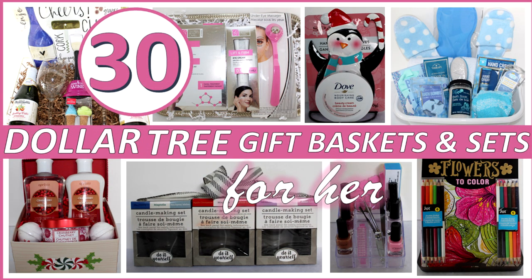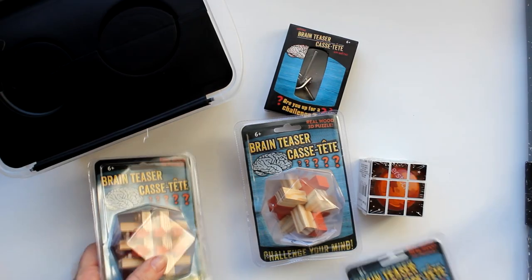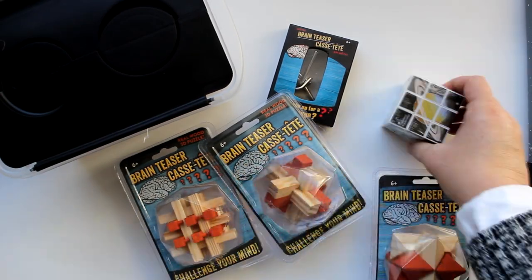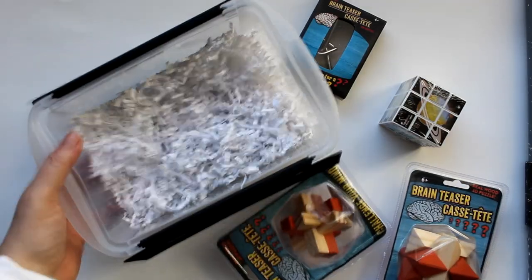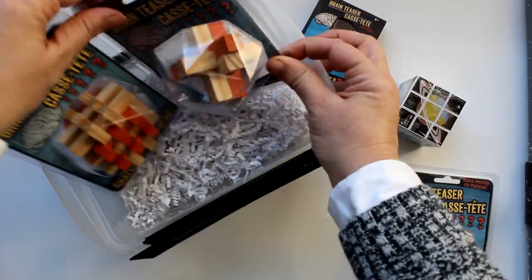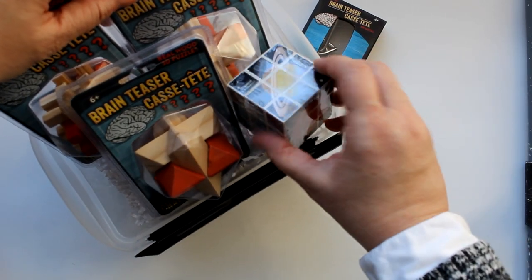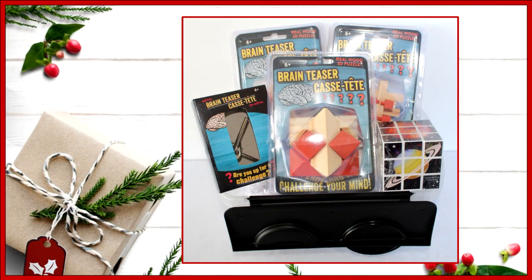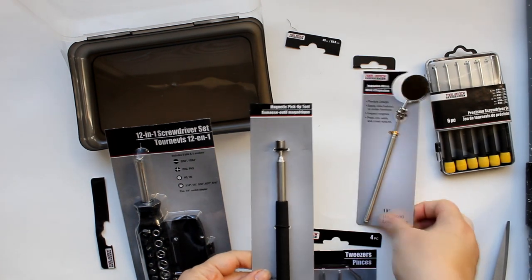Next up is a little brain teaser puzzle set. Dollar Tree had great ones in wood, plus this little planetary Rubik's cube, a metal brain teaser, and this great box that has its own attached lid. I added some shred to the bottom, two wood brain teasers to the back, one to the front, creating a little space on the side for the Rubik's cube, and added the metal one to the other side. The container can be used for storage afterward.